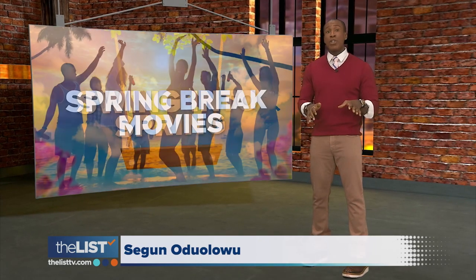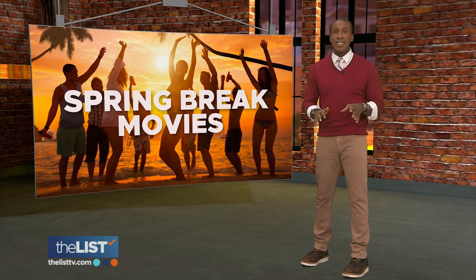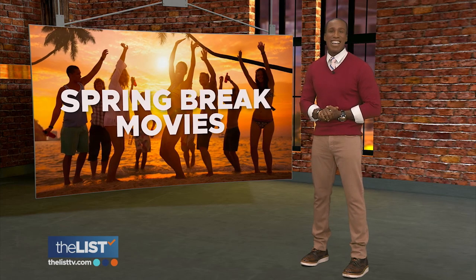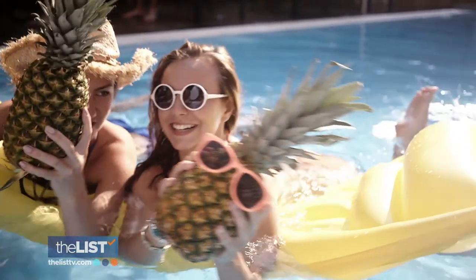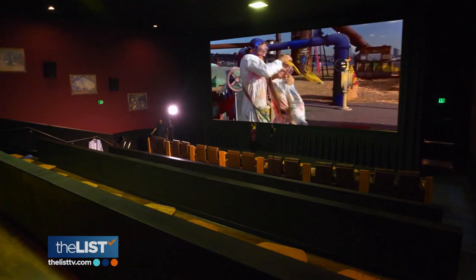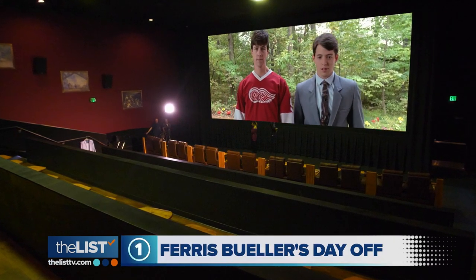Welcome back to our Swing into Spring show. A lot of kids are on spring break right now, but if you're being COVID-cautious and missing the celebration, we've got three movies to recreate the spring break feeling. We met up with film critic Zachary Pope at Roadhouse Cinemas for his spring break movie list, which starts with 1986's Ferris Bueller's Day Off.